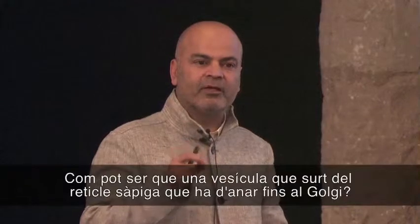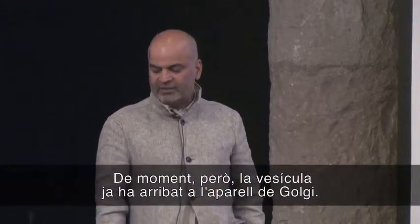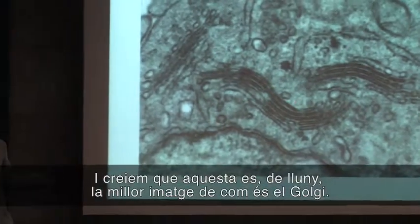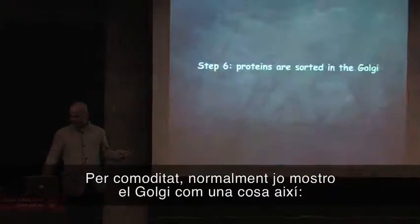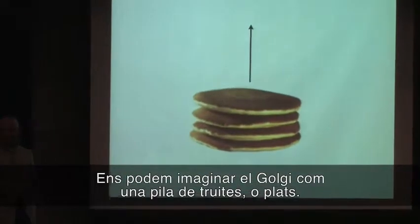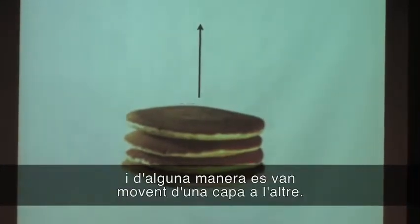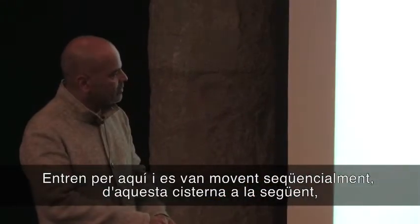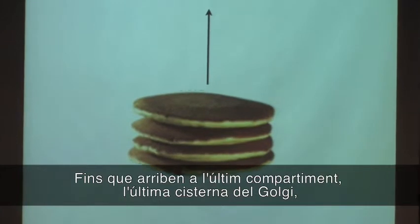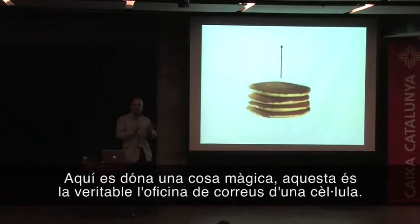The compartment the vesicles come to is called the Golgi complex. How does a vesicle that leaves the endoplasmic reticulum know it has to go to the Golgi? This is a key question. For the time being, the vesicle has arrived at the Golgi. We can project the Golgi as a stack of tortillas, or plates. The proteins enter the Golgi from the cis phase and move sequentially from one cisterna to the next. When they come to the very last compartment — generally called the trans-Golgi network — something magical happens. This is the real post office of a cell.